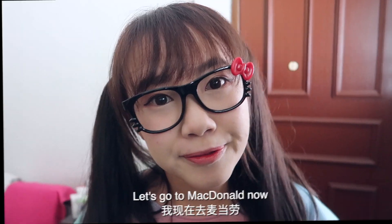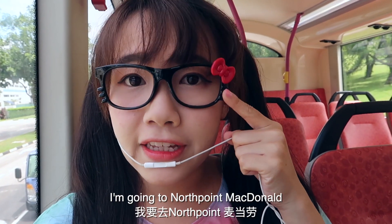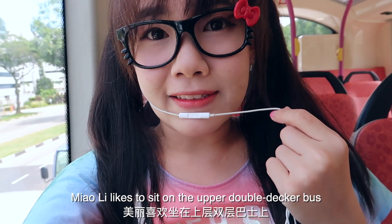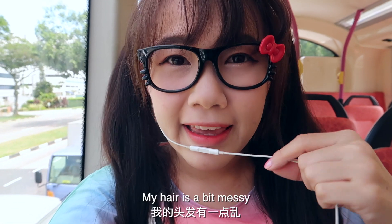Let's go to McDonald's now! I'm already on the bus going to North Point McDonald's. Meowly likes to sit on the upper deck of the double-decker bus. My hair is a bit messy.